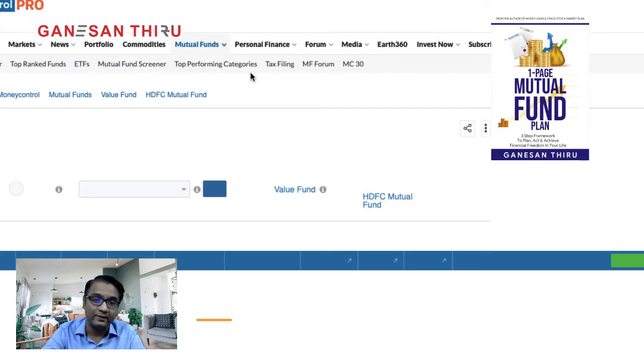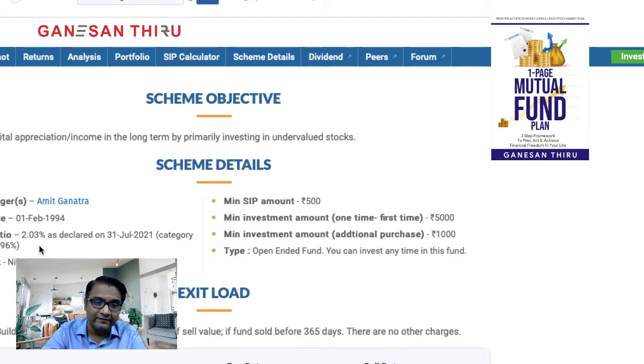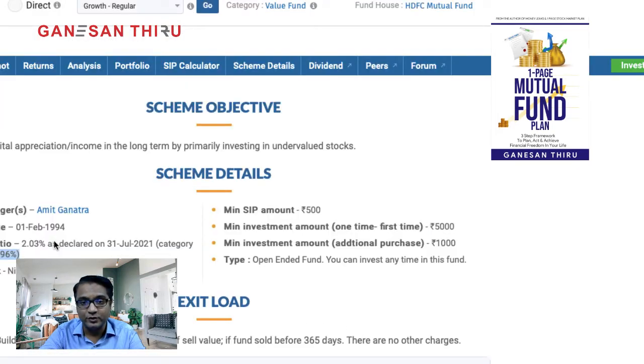Looking at the scheme details, this fund started in 1994-1995 and the expense ratio is still 2%. The category average expense ratio is 1.96%, so there isn't a huge difference between this fund and the category average. One of the lowest expense ratio funds in this category is ICICI Prudential Value Discovery Fund.